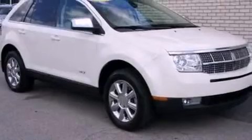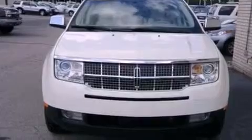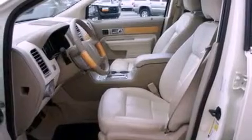A low tire pressure indicator, traction control and stability control systems, cruise control, a six-speaker audio system, leather seats, a rear spoiler, a security system, dusk-sensing headlights, air conditioning, and aluminum wheels.